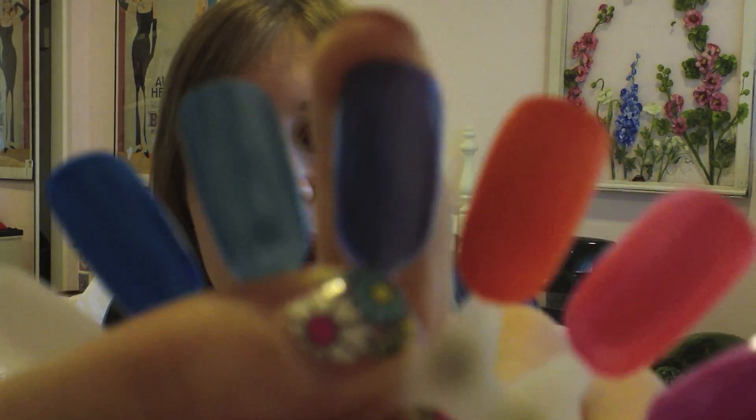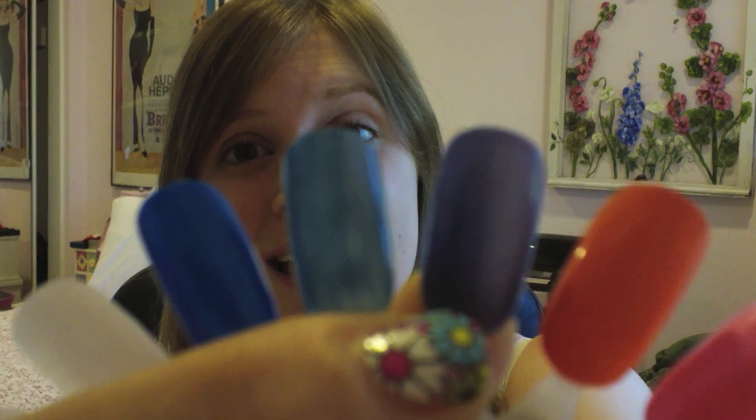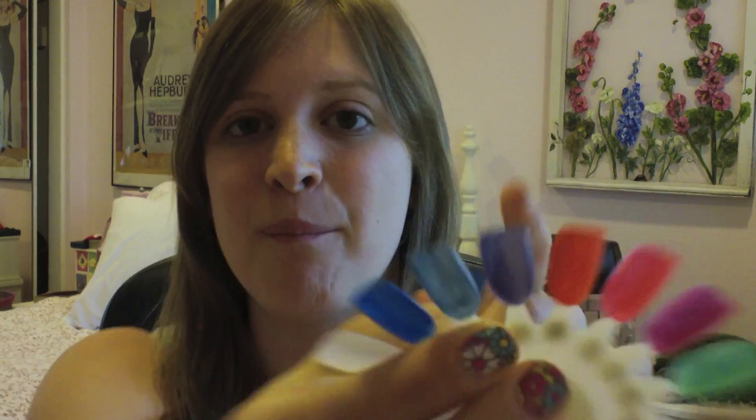My next pick is also Essie, and it is from their Brazilian collection they just released. I wasn't really a huge fan of this collection, but I did like one color, and it is called Smooth Sailing. It is a really shimmery, dark, bluish-purple color. I think this is just a really fun color to put on your nails — or my favorite place to put colors like this is actually on my toenails, so it's kind of a really fun pop of color.